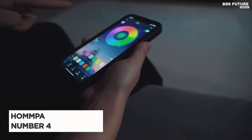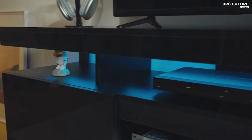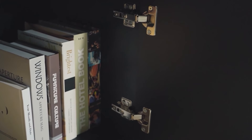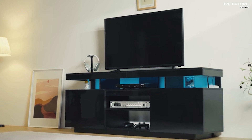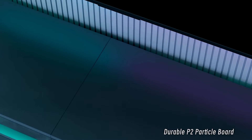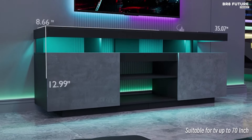The Hommpa LED TV stand, ranked as the number 4 best gaming TV stand, offers a blend of modern design and functionality. Constructed from engineered wood, this sleek black stand features a high-gloss finish and cool LED lights, enhancing the contemporary aesthetic of any living room. Measuring 63.78 x 15.75 x 23.62 inches, it comfortably accommodates TVs up to 70 inches. Designed with gamers in mind, the stand includes four standard plug outlets and a 6.5-foot power cord, perfect for charging devices such as phones, Wi-Fi routers, and tablets. It offers ample storage with five open shelves and two large cabinets, ideal for organizing DVDs, CDs, gaming consoles, and books. The middle shelf is removable, allowing customization to fit larger gaming gear like the PS5. Back wire holes ensure a tidy setup by keeping cables organized and out of sight.